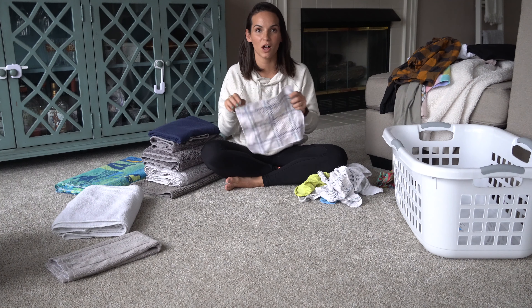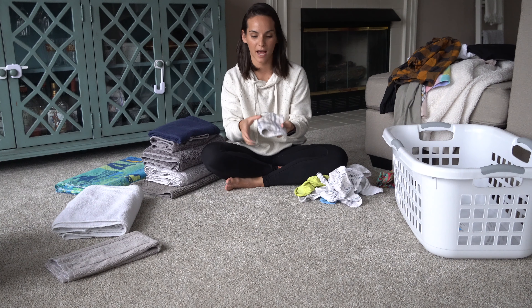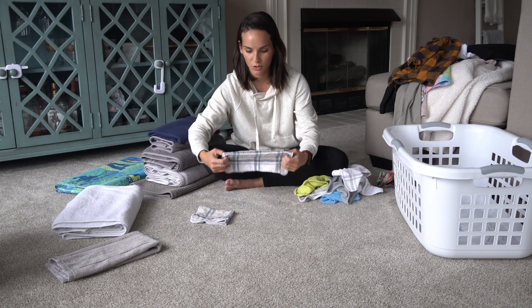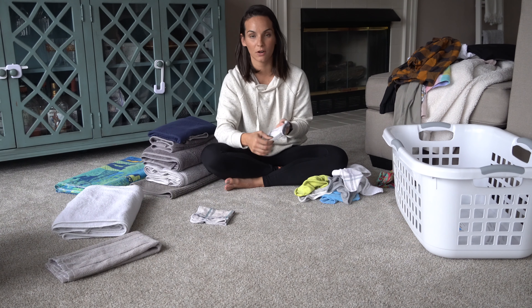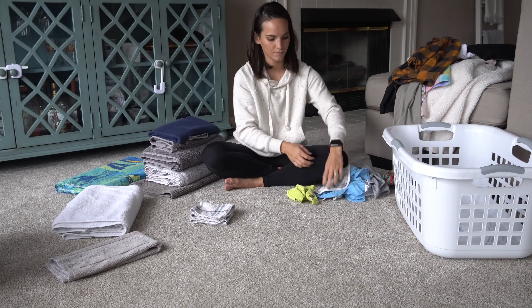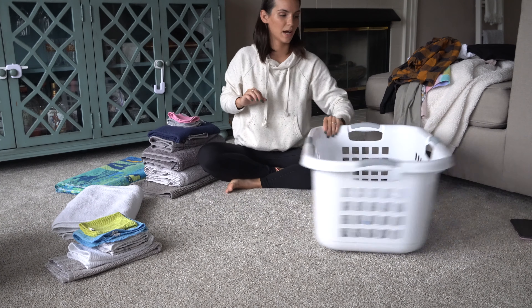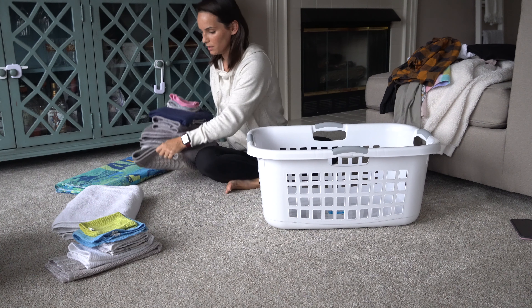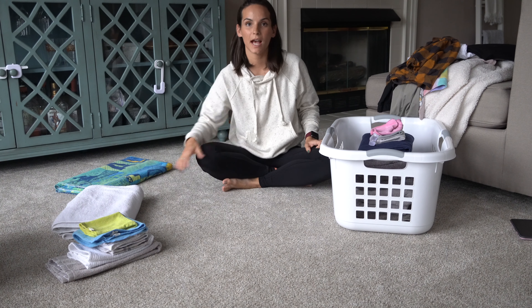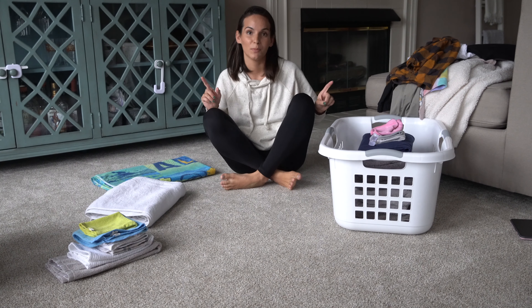The very last thing are washcloths — what I use in the kitchen. Pretty self-explanatory: I just fold them in half and half again and stack them. I put them in a kitchen drawer and make sure all of the edges that are not open are facing towards me so they're easy to pick up out of a drawer. Now anything that goes upstairs I'm putting into this basket, anything for the kitchen I'll take over there, and this goes downstairs to our guest bathroom.